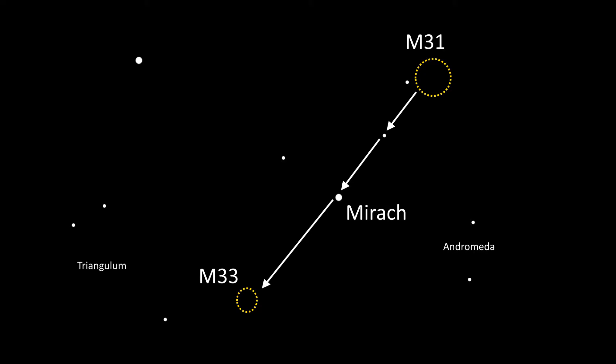Then, carry on about double the distance between these two stars and you should come across the Triangulum Galaxy, also known as M33, located just above the Triangulum Constellation.